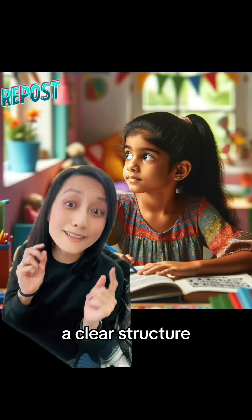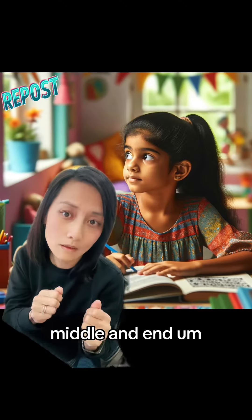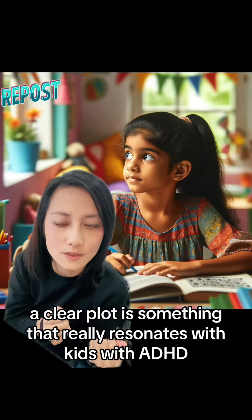Tip number seven: a clear structure. Make sure that your story has a very clear beginning, middle, and end. A clear plot is something that really resonates with kids with ADHD.